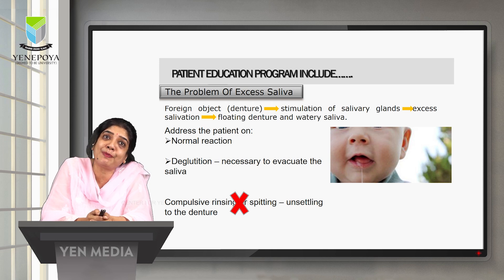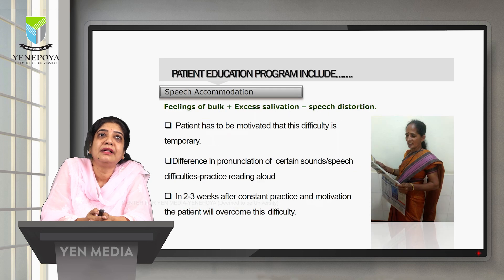Patients should be advised not to rinse or spit the saliva, as compulsory rinsing or spitting will result in unsettling of the denture. Regarding speech accommodation, once the denture is inserted, they feel something is in the mouth. The feeling of bulk as well as excessive salivation causes speech to become distorted, and the patient should be motivated that this difficulty is temporary.